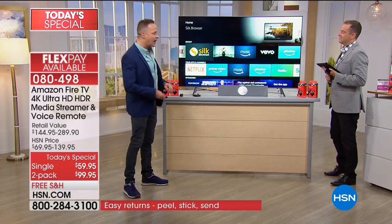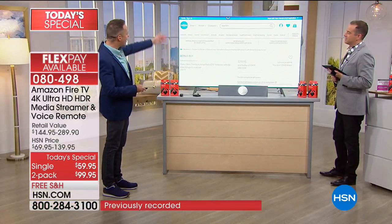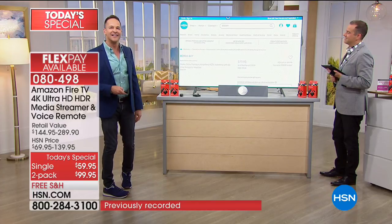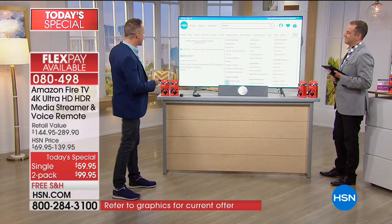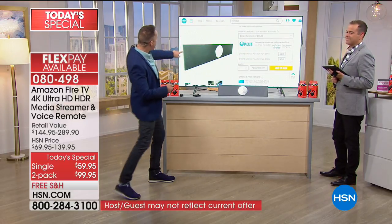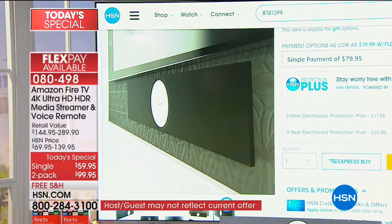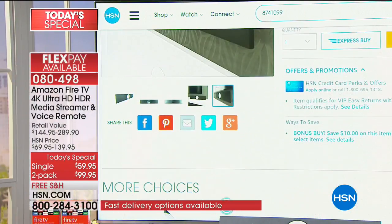The Silk browser is the internet - you have the internet on your television right now. I happen to be surfing on HSN.com, and I'm taking a look at the Mohu Slate that we've been talking about. You can surf any channel you want. You have a full web browser to check out the web on the biggest screen real estate in your house.